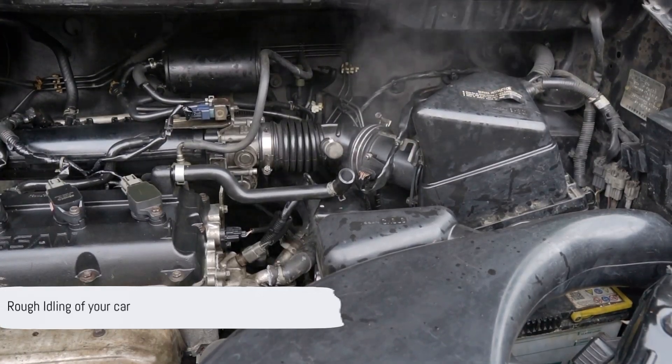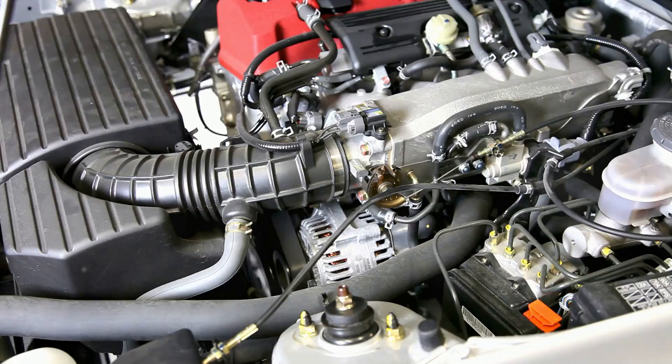Next, we have rough idle. If your engine feels like it's having a little shiver while idling, it could be due to an unstable operation caused by a faulty sensor.